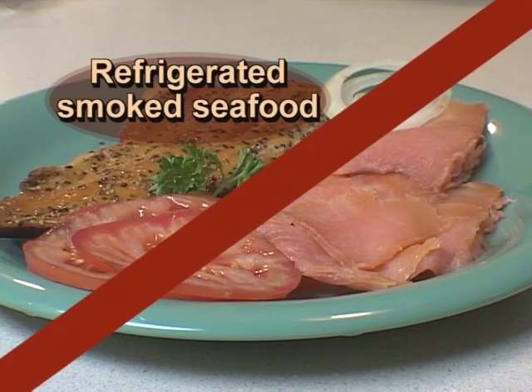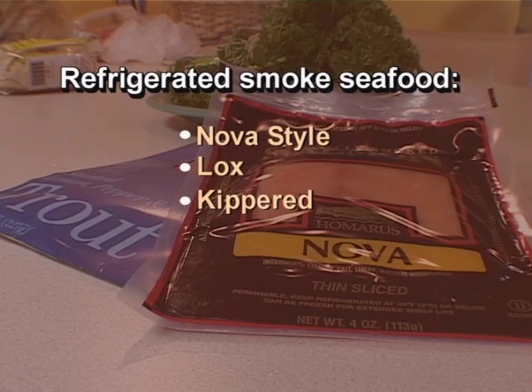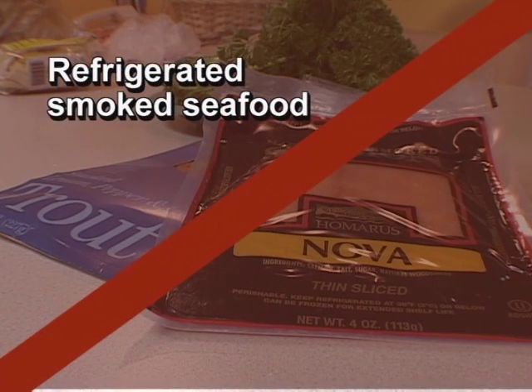Refrigerated smoked seafood such as salmon, trout, whitefish, cod, tuna, or mackerel is most often labeled as Nova-style, lox, kippered, smoked, or jerky. The fish is found in the refrigerator or sold at deli counters of grocery stores and delicatessens.